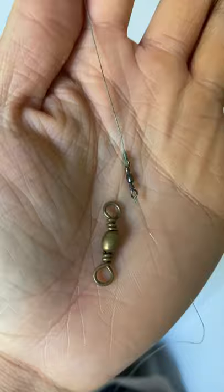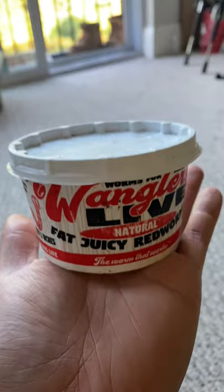Part one, we talked about people using gear that's too heavy, like line-in swivels, which can spook trout who have pretty good eyesight. Part two, we talked about bait.